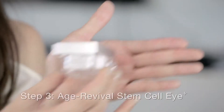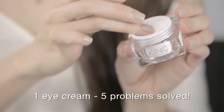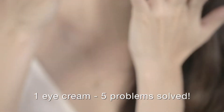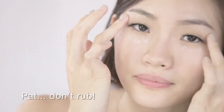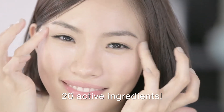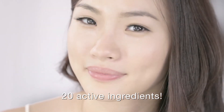Now, I'm going to finish with Skin Inc's Age Reviver Stem Cell Eye Plus. This is one miracle cream that solves all 5 major eye problems: dark circles, eye bags, puffy eyes, dryness, lines, and even sagging eyelids. Use your ring finger and gently pat and massage the cream all around the eyes until absorbed. It contains 20 active ingredients including the apple stem cells also found in the serum used in the first step.